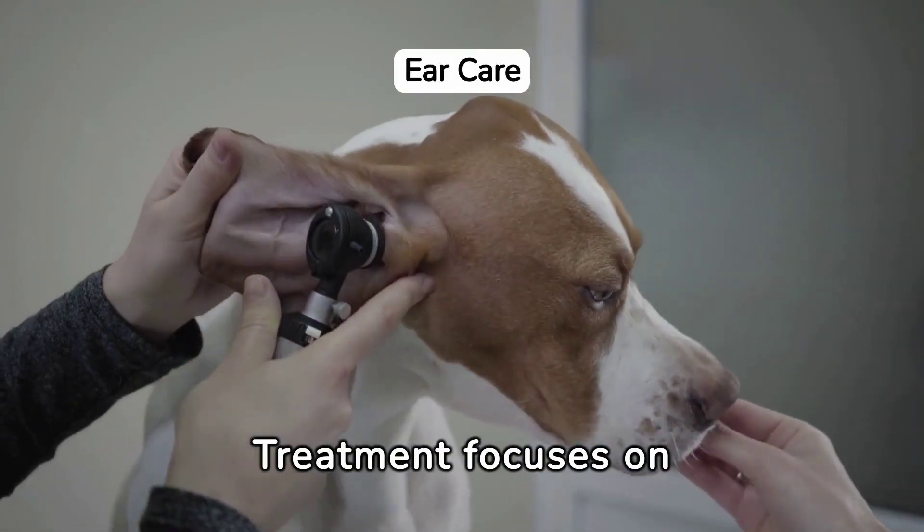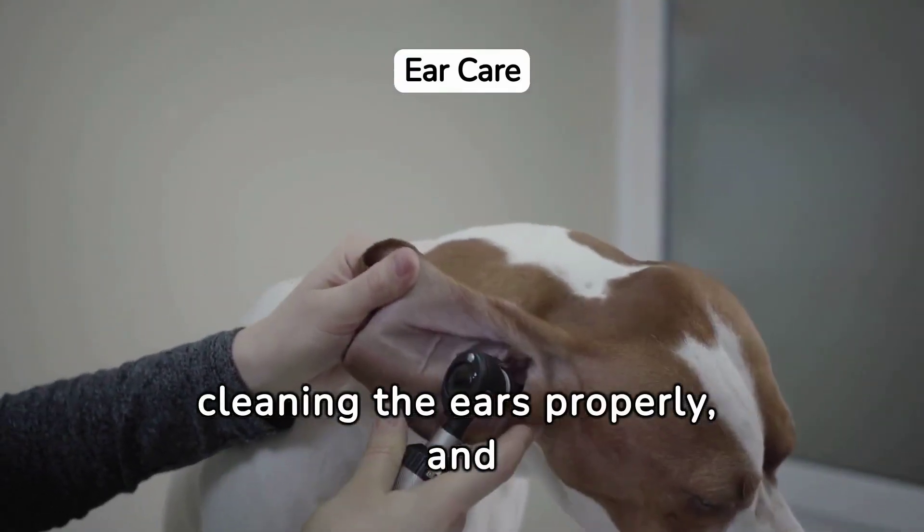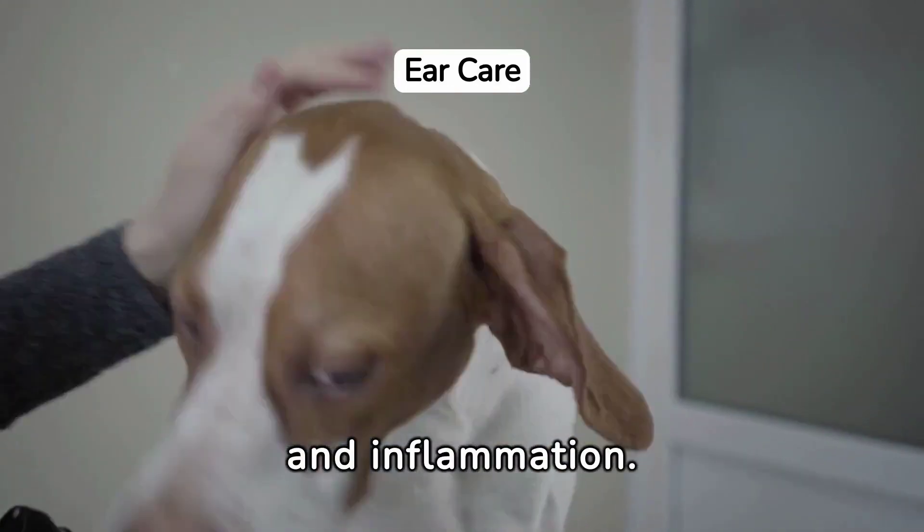Treatment focuses on identifying and addressing the underlying causes, cleaning the ears properly, and using topical medications to combat infection and inflammation.